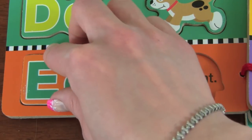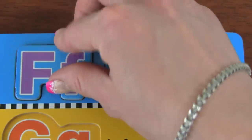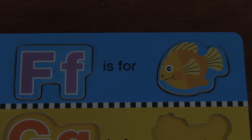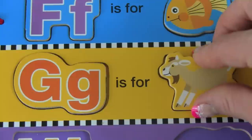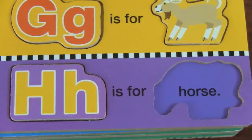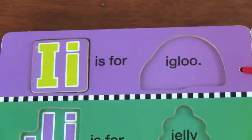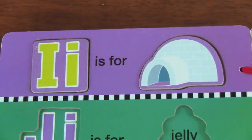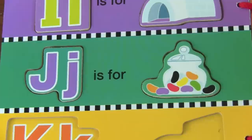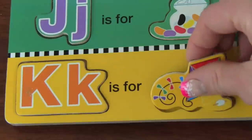E — E is for Elephant. H — H is for Horse. I — I is for Igloo.